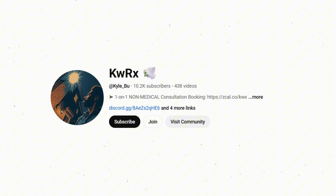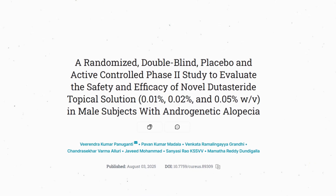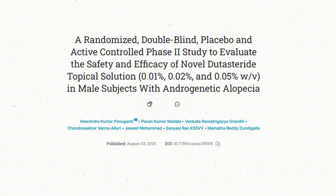Hello everyone, and welcome back to yet another study involving the use of topical dutasteride. The title of this study is: "A randomized double-blind placebo and active controlled phase 2 study to evaluate the safety and efficacy of novel dutasteride topical solutions — 0.01%, 0.02%, and 0.05% — in male subjects with androgenetic alopecia," from the authors Vrindakuma Pungati et al.